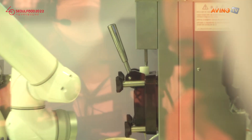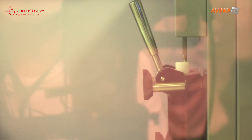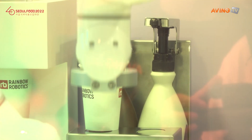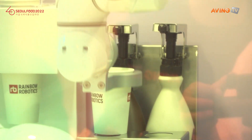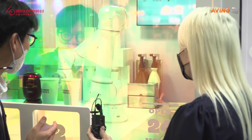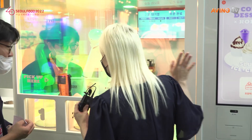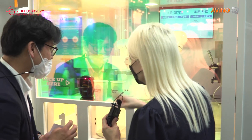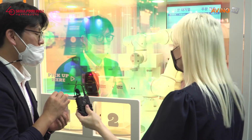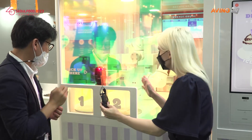And the robot takes it. We can also have several customizable options as well. The whole process of ordering your ice cream and it coming out takes about 30 seconds.